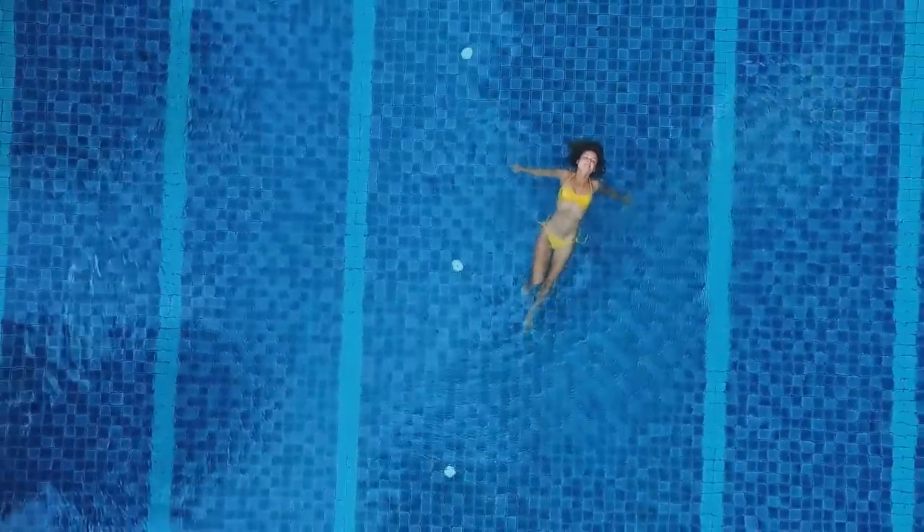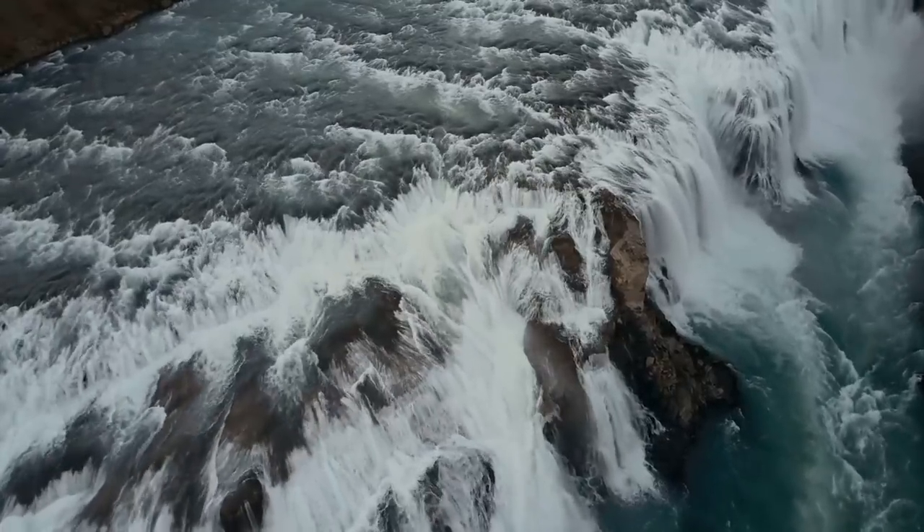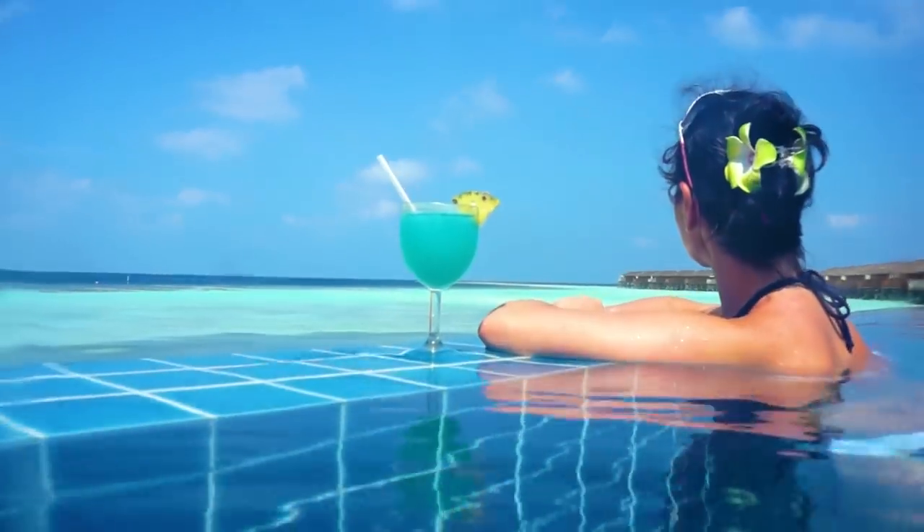Hi, it's Katrina! From amazing infinity pools suspended in the air to one just above a gigantic waterfall, here are 11 pools you have to see before you die!